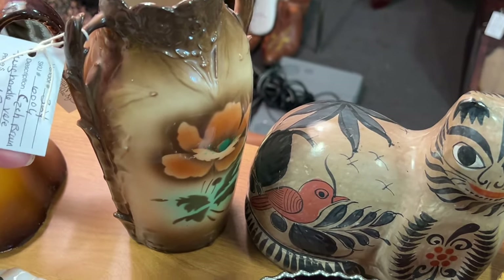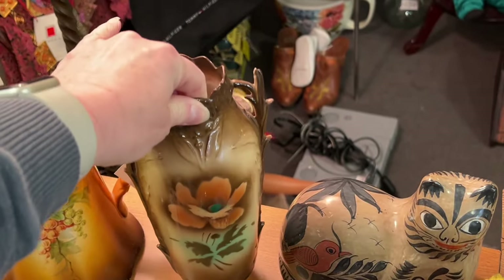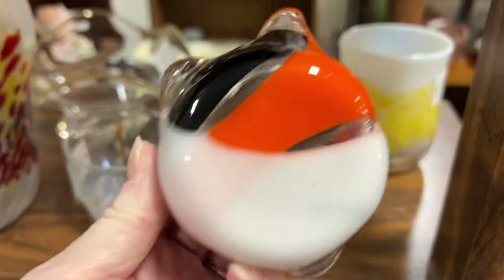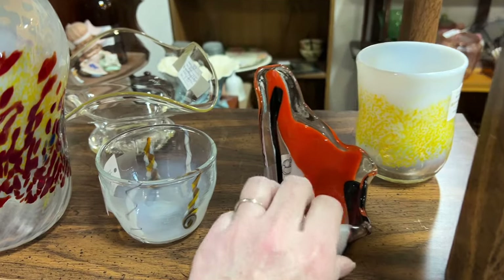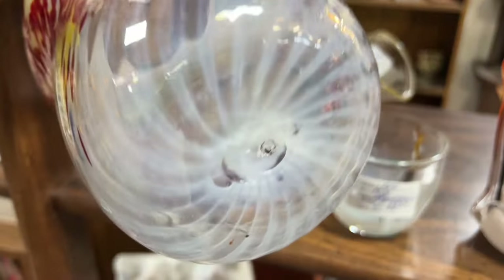Next to the cat I saw a Czech vase that caught my eye for $20 — it was very pretty, I liked this a lot. Then I found a shelf that had a bunch of art glass for really low prices. It's probably Chinese glass but I'm not completely sure. It was fun to look at all of them, but I did not buy any of those pieces.